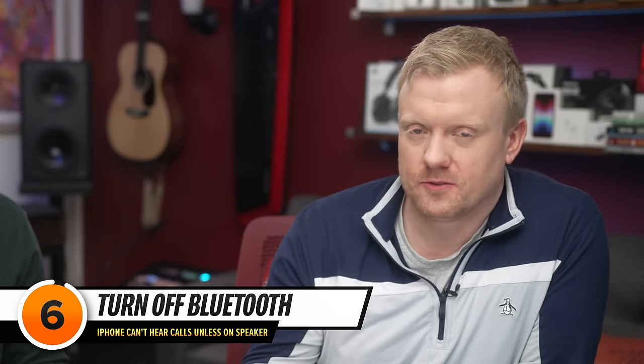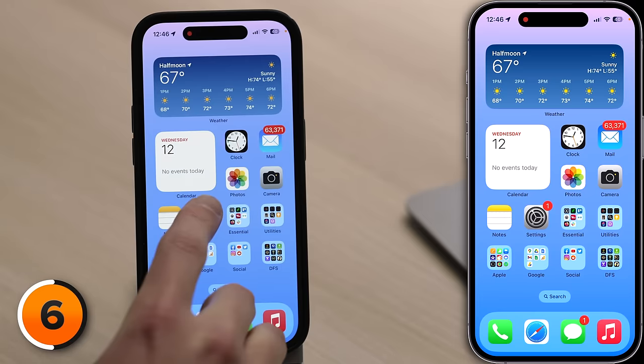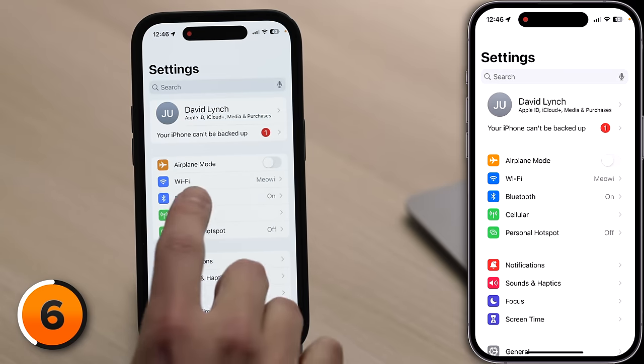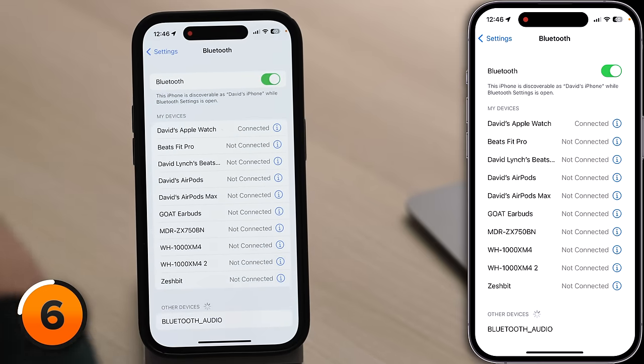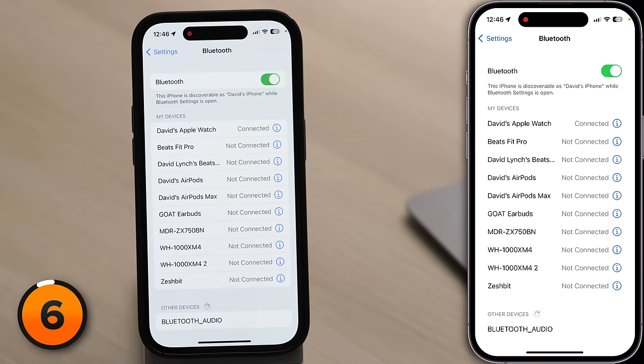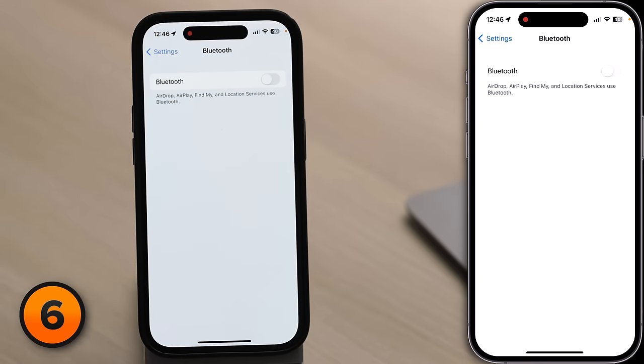Next, sometimes when you're using Bluetooth, the phone audio could be playing in your car or on an external speaker somewhere. So let's try turning Bluetooth off and then making that phone call again. Open the settings app on your iPhone and tap Bluetooth. You can look through your list of devices — if anything says connected, that device is connected to your iPhone right now. Let's turn off Bluetooth at the top of the screen and shut it down completely.